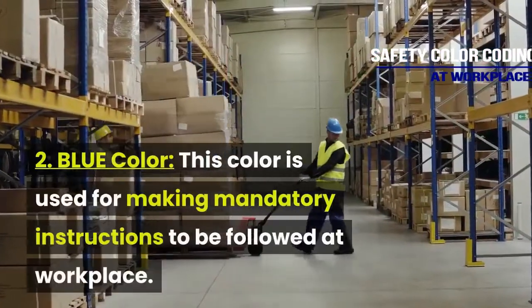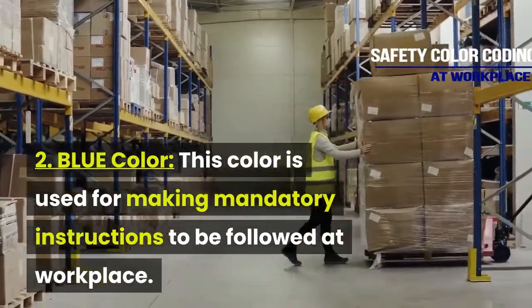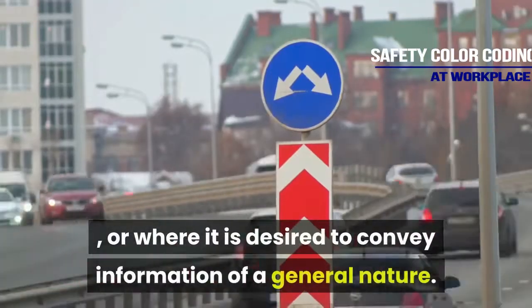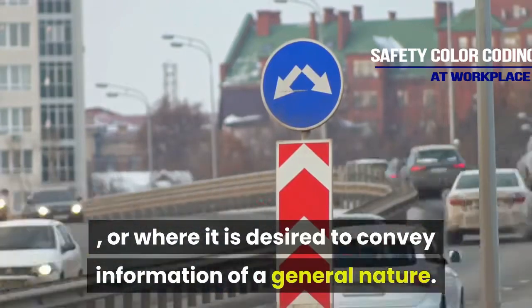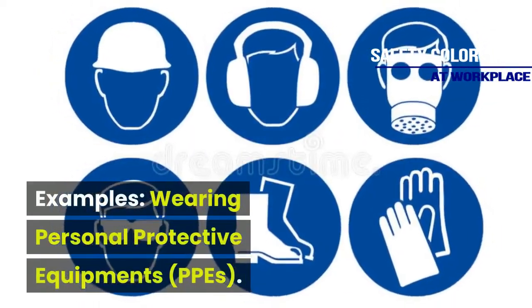Blue color is used for making mandatory instructions to be followed at the workplace, or where it is desired to convey information of a general nature. Examples include wearing personal protective equipment.